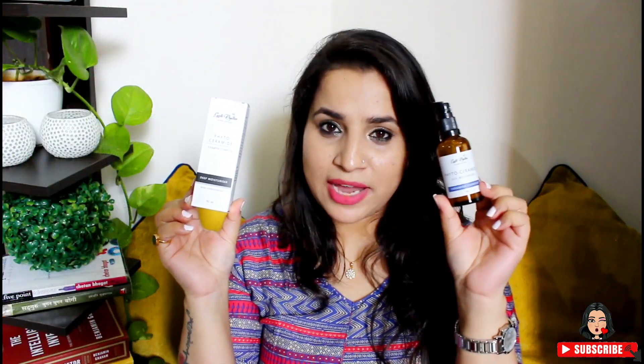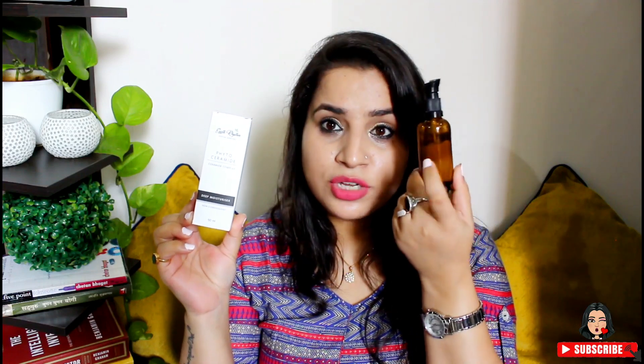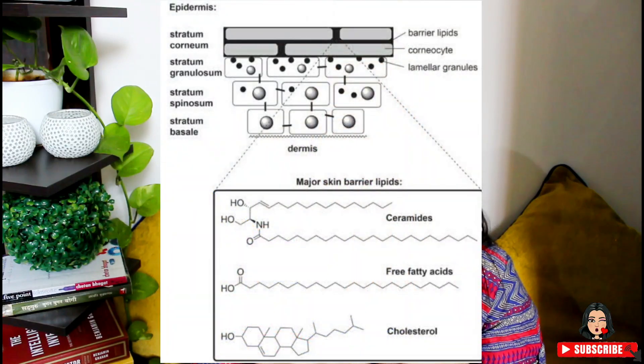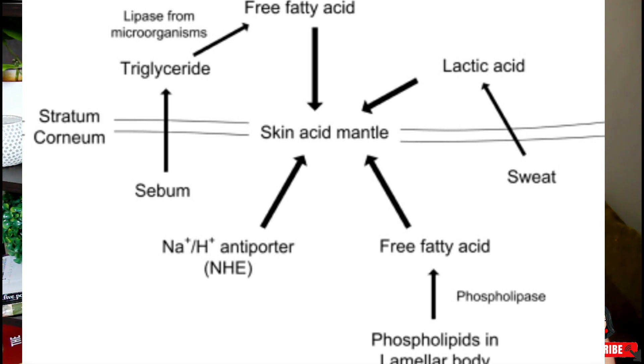This is how the product looks — it comes in glass packaging with a pump on top, and you can see I've used it about halfway. It's a ceramide moisturizer, so it should have ceramides in it. Ceramides are basically lipids which help form our skin barrier layer, which is around 70% formed of lipids like ceramides.